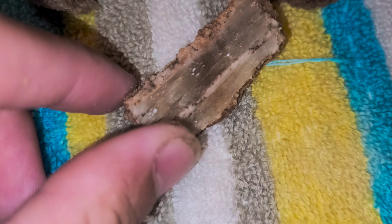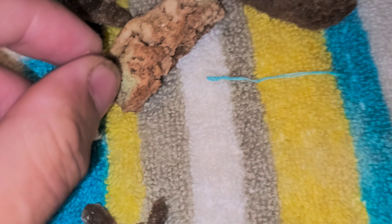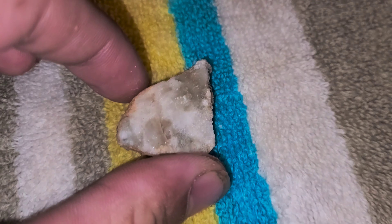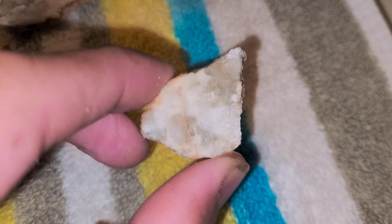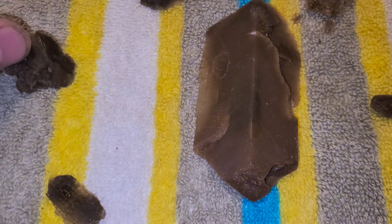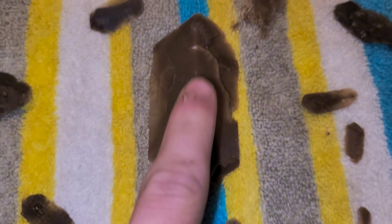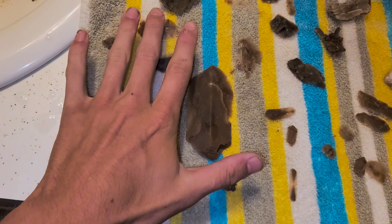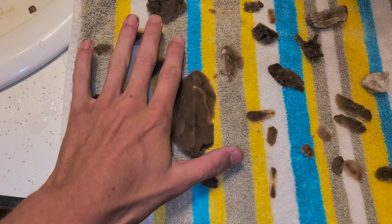This one is from Gloss Mountain — the stuff that was literally paving the floors at Gloss Mountain. And then this is a selenite gypsum also from Gloss Mountain — that was a donation thing just chilling outside. A lot of these crystals are clear. This one right here — I found the biggest one, this one right here is fat. And it's like perfect — look at that.